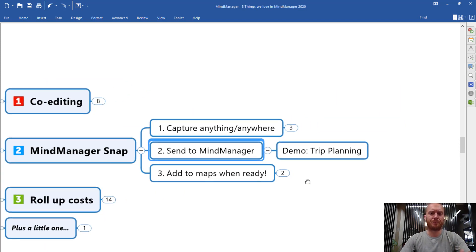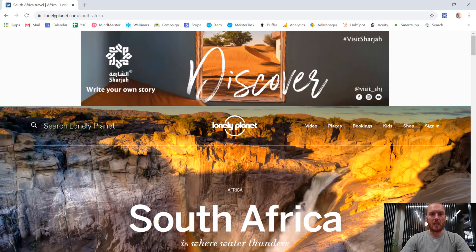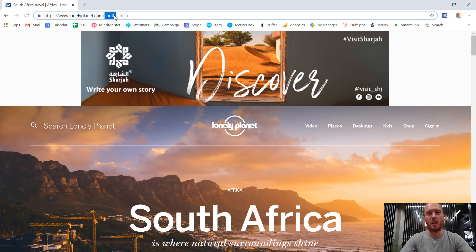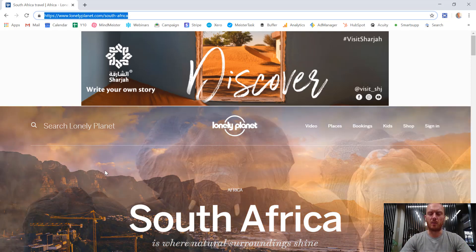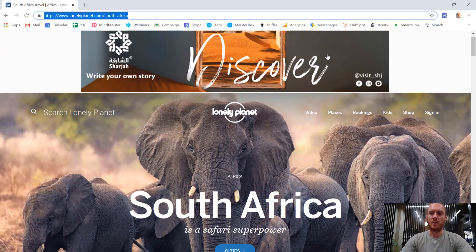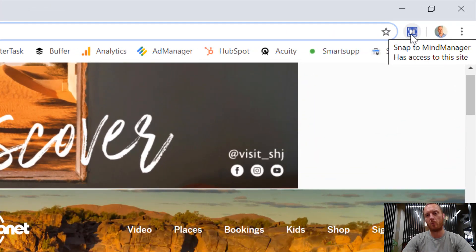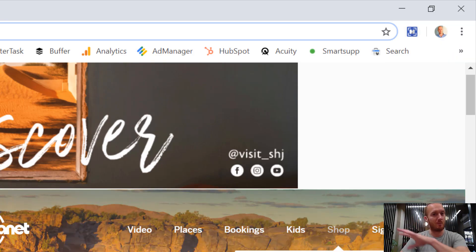Let's use a quick example. Let's say I'm going to go on a trip sometime soon — maybe to South Africa. If I'm working my way around the web while at work and I stumble across a web page or article that is of interest and relevance to my trip or project, what I can do is use the MindManager Snap Chrome extension — which you can see up here in the top right. It's not obtrusive at all — just there and ready for me. If I say this is a useful page, I can right-click on the browser and I've now got a MindManager Snap option. I can just say send that bookmark to MindManager, and it says congratulations, that's done.